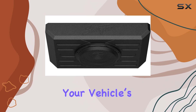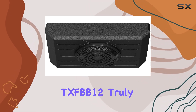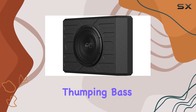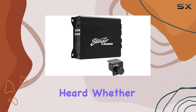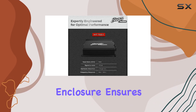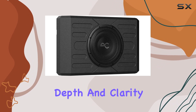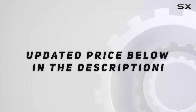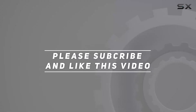What makes the Stinger TXFBB12 truly outstanding is its ability to deliver deep, thumping bass that can be felt as much as it can be heard. Whether you're cruising city streets or tackling rugged terrain, this subwoofer enclosure ensures your music comes through with depth and clarity, enhancing every journey. Check out the video description for the updated price, and thank you for watching.